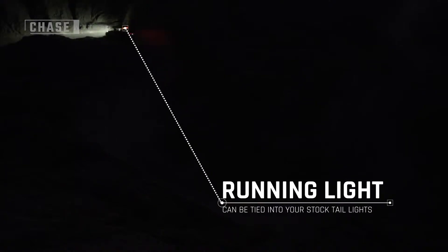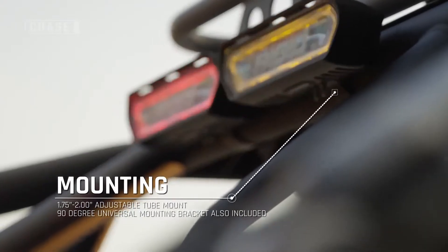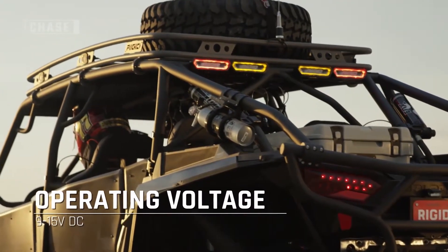The RIDGID Chase has a powerful halo available in red, blue, or amber with five built-in modes including strobe, running, or brake light functions for racing or chase duties.